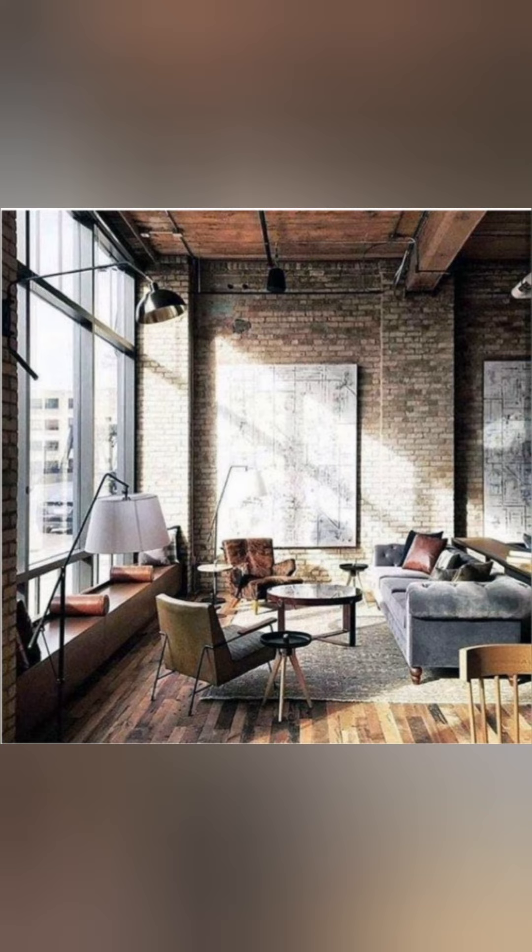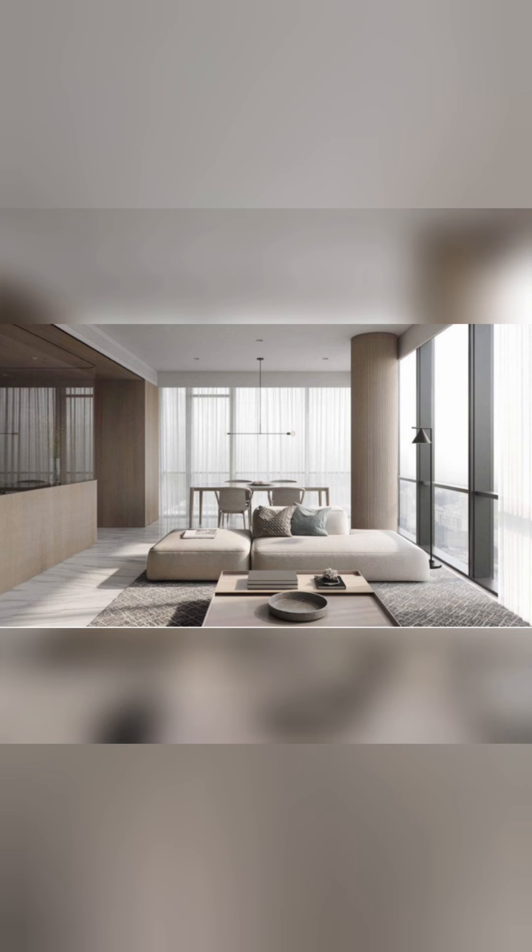Industrial style is raw, functional, and utilitarian. This style displays raw materials — wood and metals of the building — proudly. The seventh one is minimalistic. This style is open, light, and simple.